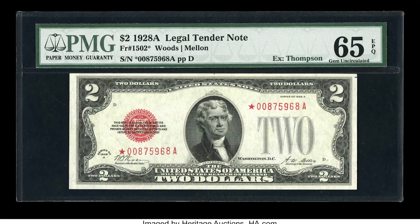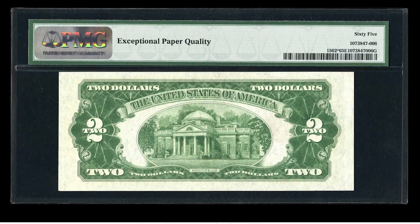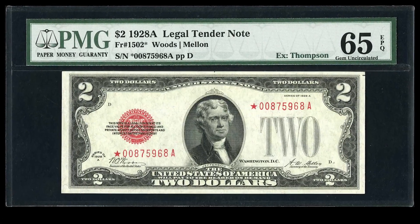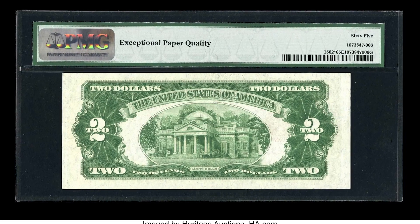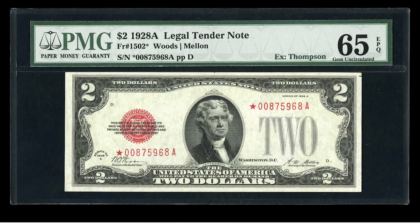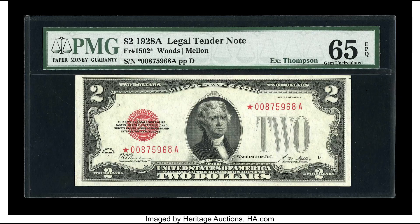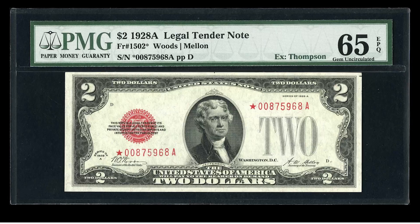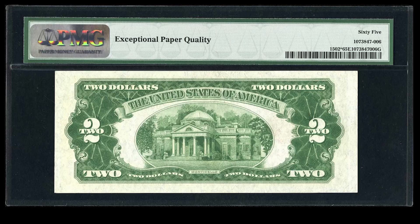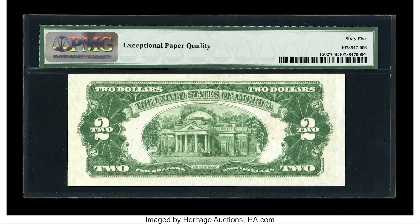This $2 bill sold for $63,250. It is a genuine 1928 $2 legal tender note with a red serial number and red seal — technically still spendable, but don't do it. I've heard stories of people calling the cops on someone spending a $2 bill like this thinking it's fake. What you need to know is that if you have a red seal $2 bill with a star in high grade from 1928A, you're in luck — this one sold for $63,250.